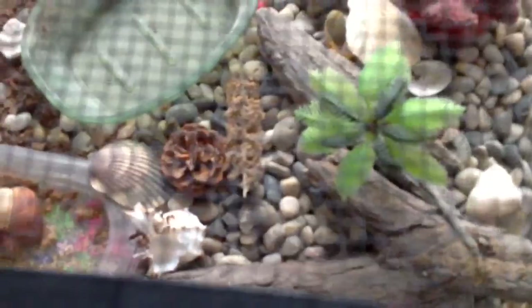Right here, next to that pine cone, is some kind of dead plant. I'm not sure what it is, but it had seeds on it and the hermit crabs would like to eat it.